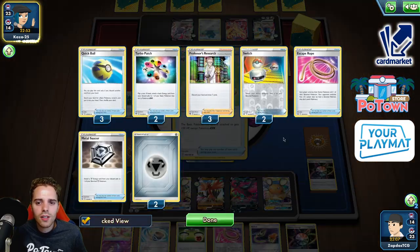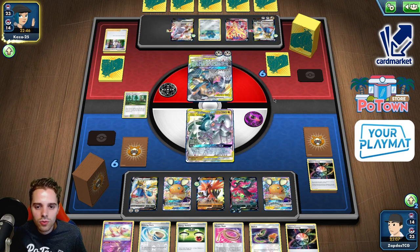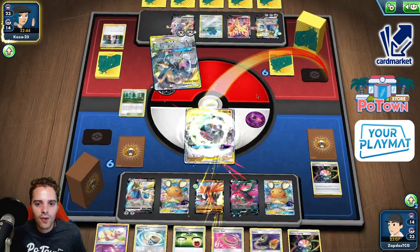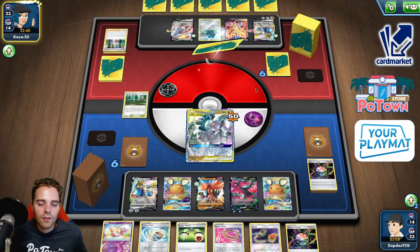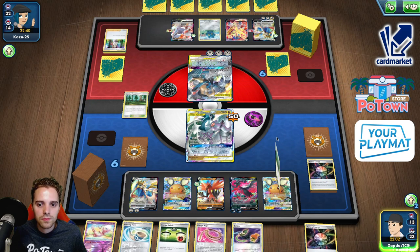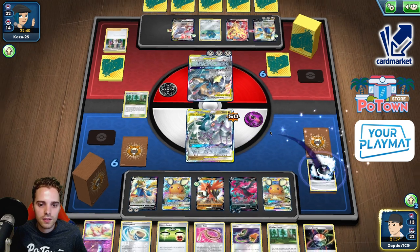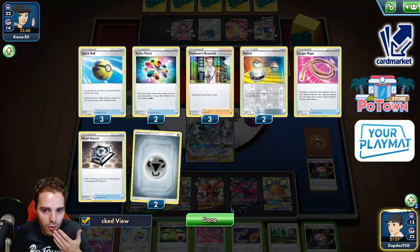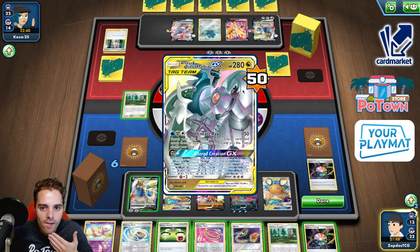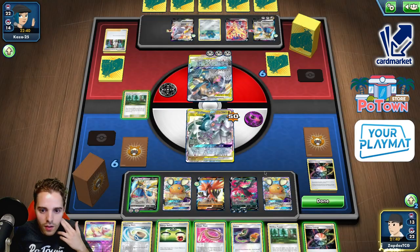He already wasted two Switches and a Rope though. Air Balloon — is he going to go for the Steel Wall GX? Yeah, there he goes. That means we can poke this guy, but not for enough damage unfortunately. Dire Flame Wings. We could rope in a prize card, but this guy is going to retreat, so we're never going to be able to KO him back. 260 — still knocks out, but it doesn't knock out the Duraludon though. So we are in huge trouble.